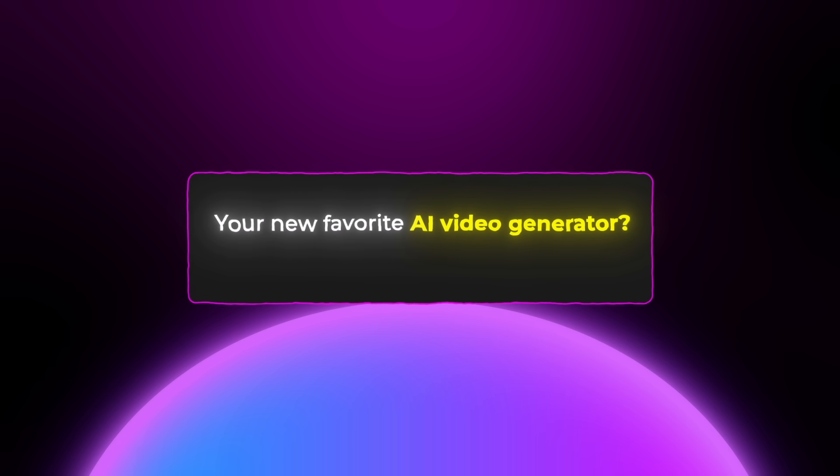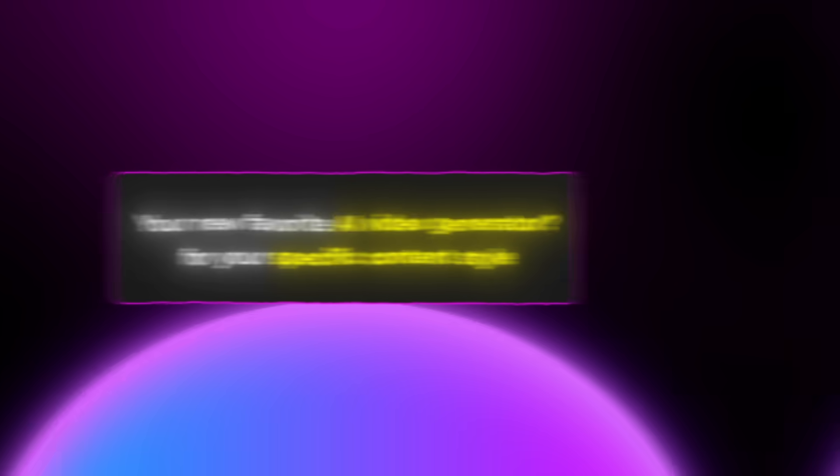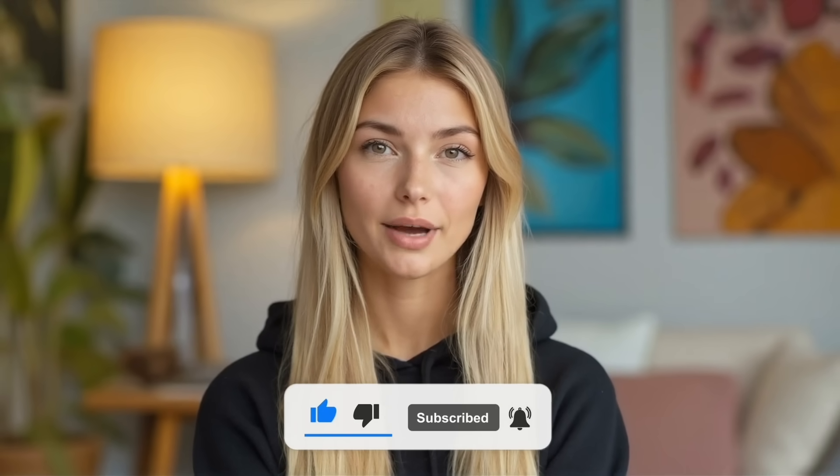So go try it out and let me know in the comments which AI video generator becomes your new favorite for your specific content style. Make sure you subscribe and check out my last video about how to make viral ASMR videos if you haven't already, and I'll see you in the next one.